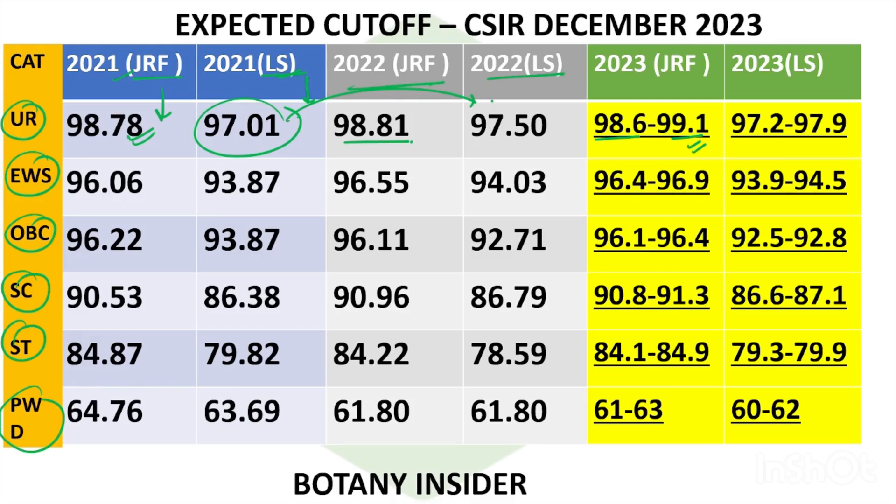Obviously CSIR is the official authority body, but we can at least have a very vague discussion. For LS, you might have a cutoff ranging around 97.2 to 97.9. For EWS JRF, the range is 96.06 to 93.87. We then saw increases in both JRF and LS in 2022. For the December examination, you can keep a window of 96.4 to 96.9 for JRF and 93.9 to 94.5 for LS.